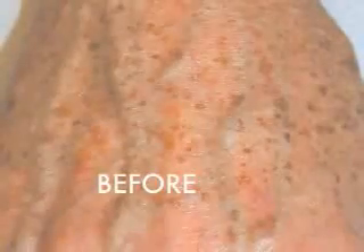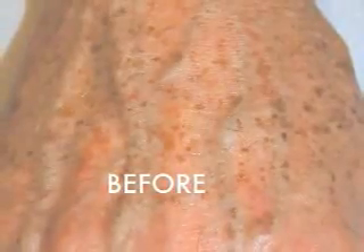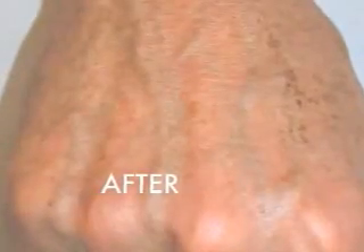The number of treatments required will vary from patient to patient. Patients who have only mild skin problems may benefit from one treatment and will see pore tightening, evening of the skin pigmentation, and an overall improvement in the skin texture. Patients with greater needs because they have more severe photo damage, severe wrinkles, or severe acne scarring may require additional treatments.